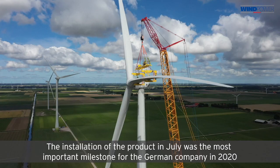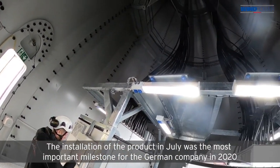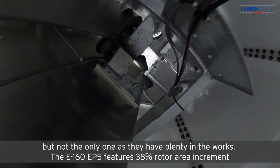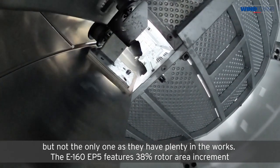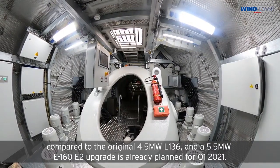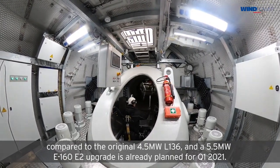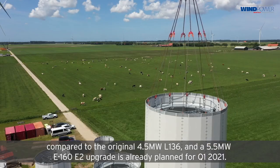The installation of the product in July was the most important milestone for the German company in 2020, but not the only one, as they have plenty in the works. The E160 EP5 features a 38% rotor area increment compared to the original 4.5 megawatt L136, and a 5.5 megawatt E160 E2 upgrade is already planned for the first quarter of 2021.